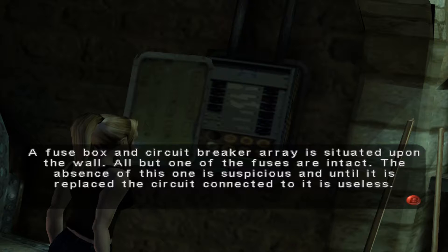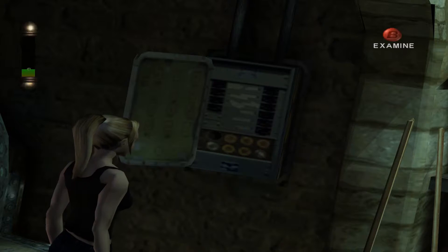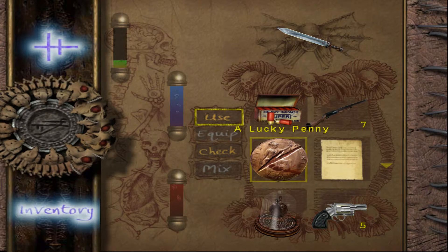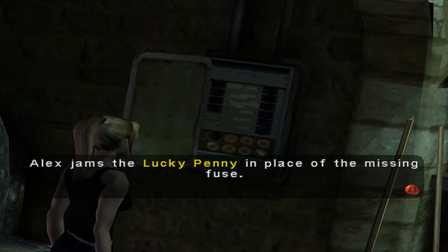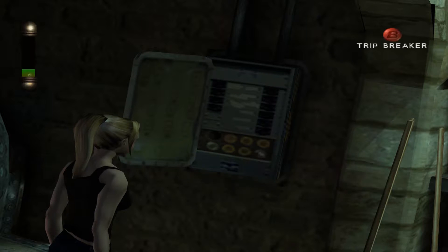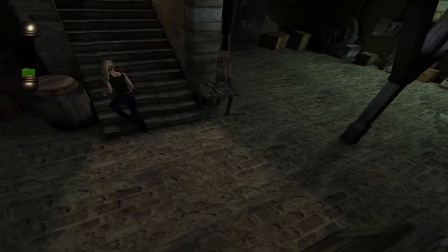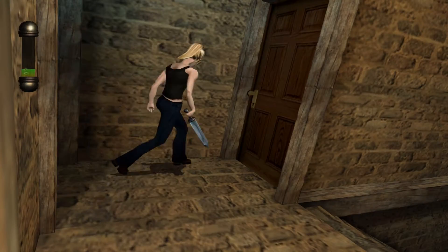The fuse box and circuit breaker is situated upon the wall. All but one of the fuses are intact — the absence of this one is suspicious. Until it is replaced, the circuit connected to it is useless. We got the lucky penny last time, let's go ahead and use it. And there you go — that replaced the fuse. We now got power in that upstairs bathroom which was too dark before to see anything in. So let's head up there and see what's going on.